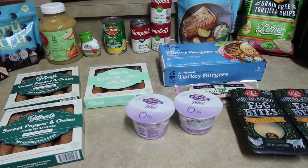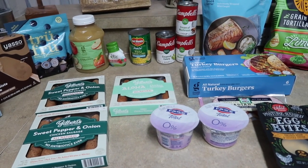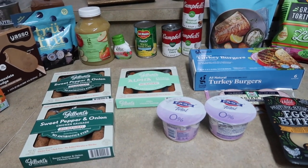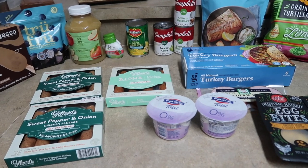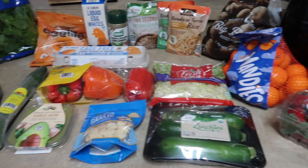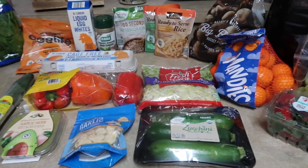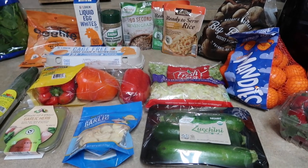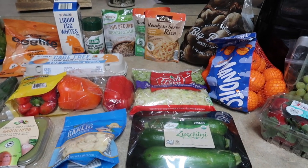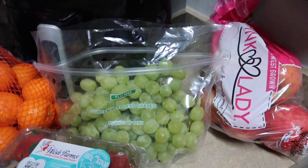Of course, you guys know me, I always forget something. So I will probably have a second Target order coming up after I go to Aldi's in the morning — I'll show you guys that haul then too. Aldi's is up next. Got a pretty decent amount of stuff from Aldi's. You guys know I like to stock up on my produce there. We needed a lot of stuff this week, so went ahead and stocked up.